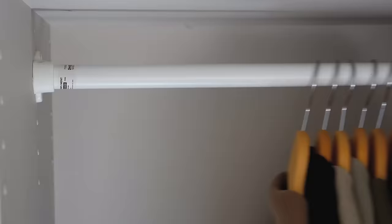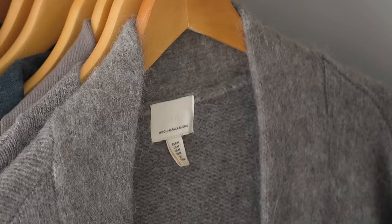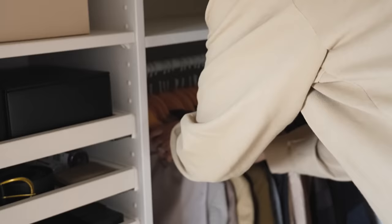I also had a few other pieces which were already out in my wardrobe — a couple of dresses, a slip skirt and some shirts — so they have been hung back in the main section as well.